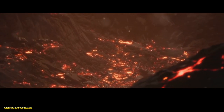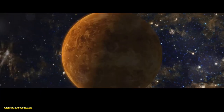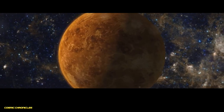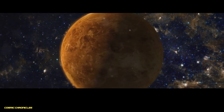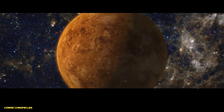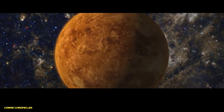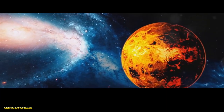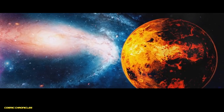At the heart of Venus lies a massive iron core, similar in size to Earth's. However, unlike Earth's core, which has both a liquid outer layer and a solid inner core, Venus's core is thought to be entirely liquid. This difference is likely due to Venus's slower rotation, which doesn't generate a strong magnetic field like Earth's.